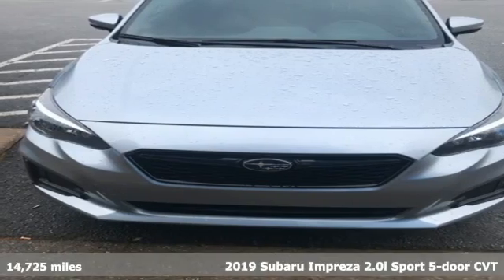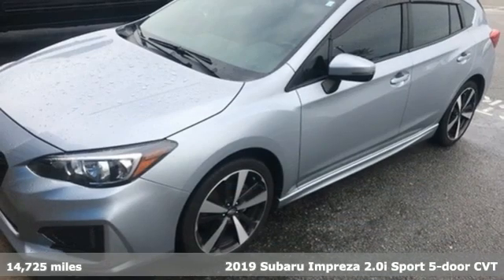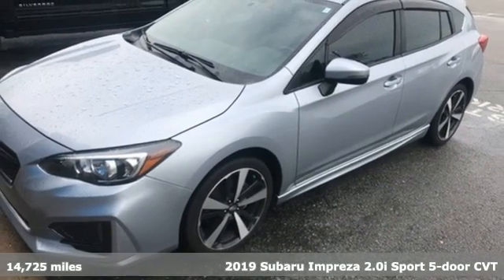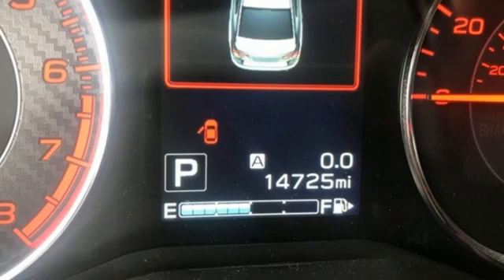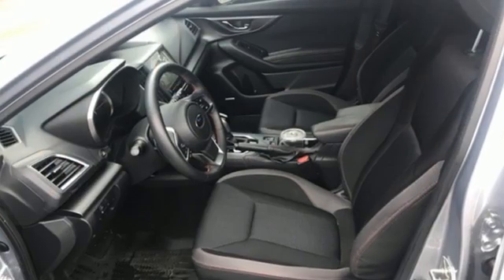It's a 2019 Subaru Impreza. Subaru does a lot of things right with the Impreza: great safety features, impressive performance — but standard all-wheel drive? Now they're just showing off.